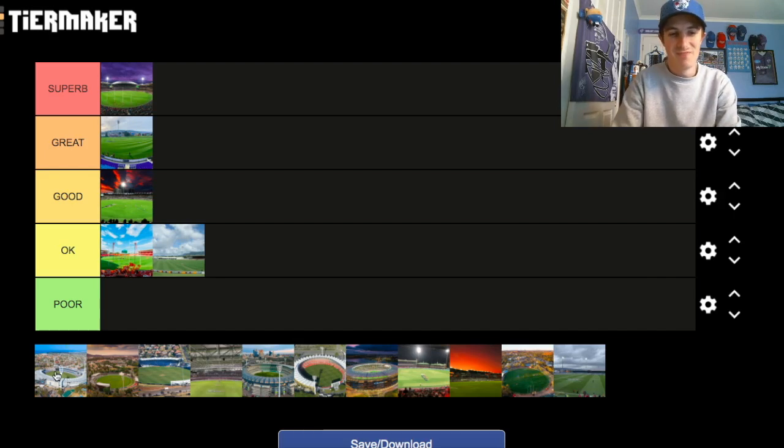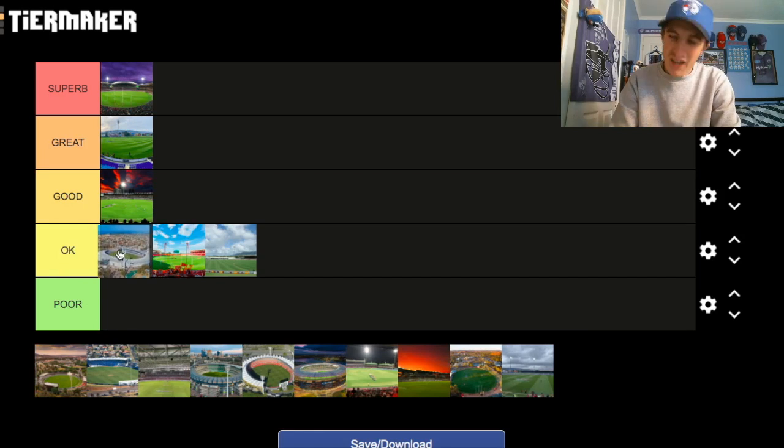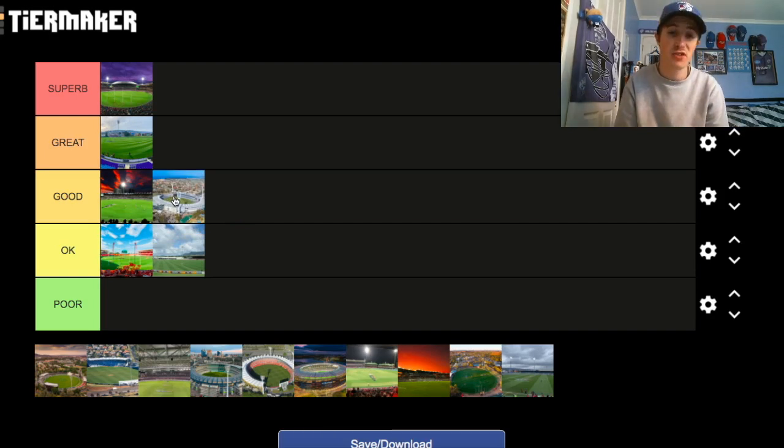GMHBA Stadium — never been to the ground, but judging from afar, I'm going to put it in the Good category, because I think the redevelopment has made the ground a bit better, and they're going to redevelop it even more very soon. I want to go there one day — I'm hoping to go for a Cats and Dogs game. The Dogs don't have a great record at the ground, with their last win being 2003 I believe, but it's a good venue from afar.